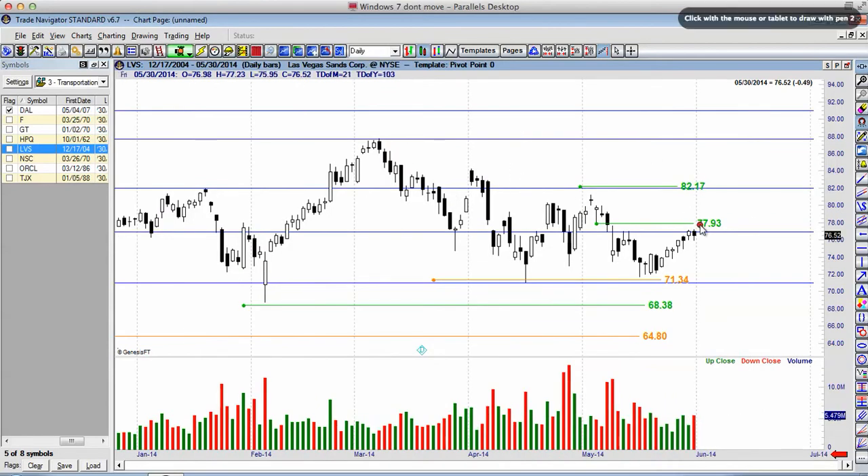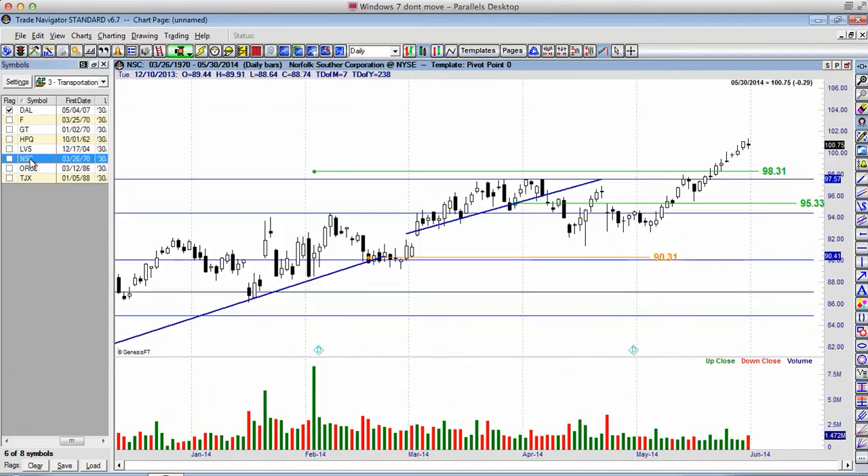Let's move into LVS. LVS is very close to triggering at $77.93. If we roll over, look for an entry around $74 on the bearish side, which is going to take us down to $71 a share. There are nicer trade setups outside of LVS.